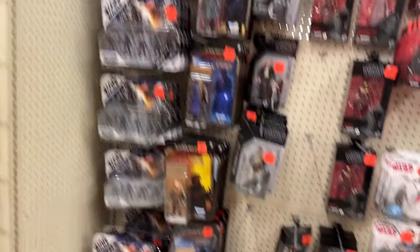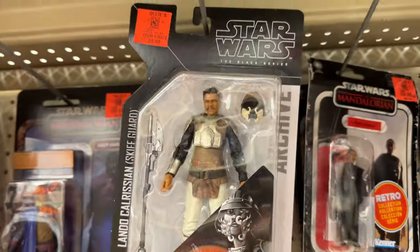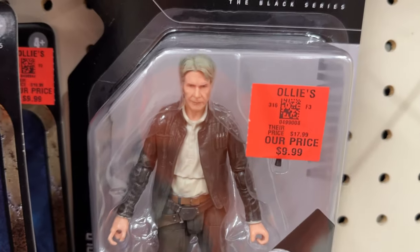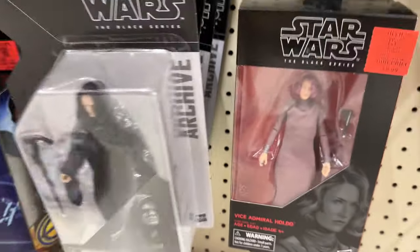So we got a bunch over here - you got the Bad Batch, ton of Moff Gideon, Lando, of course the retro Moff. I haven't seen this one yet - oh man, Han. We got Quill. Emperor, a bunch of Emperors.